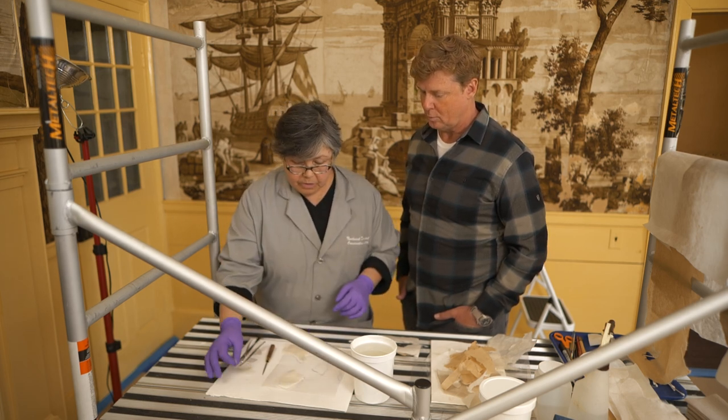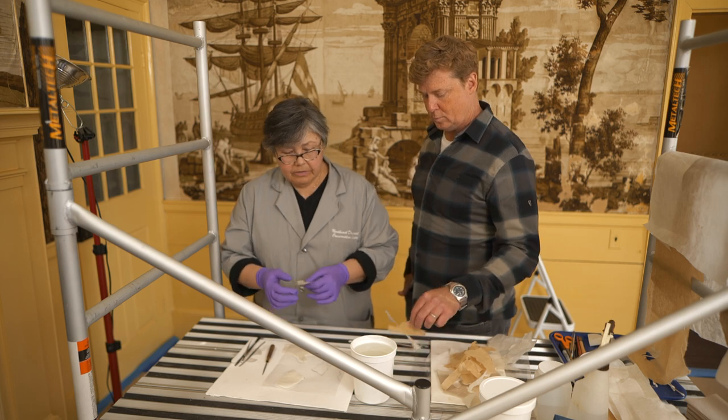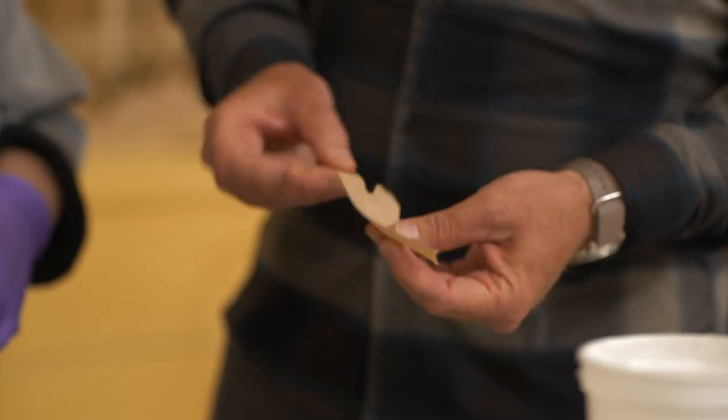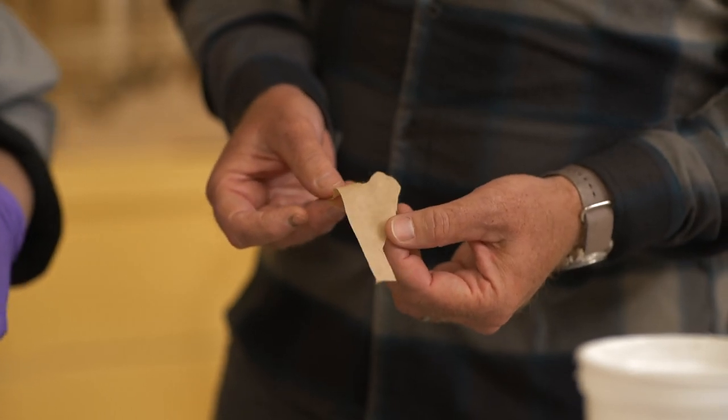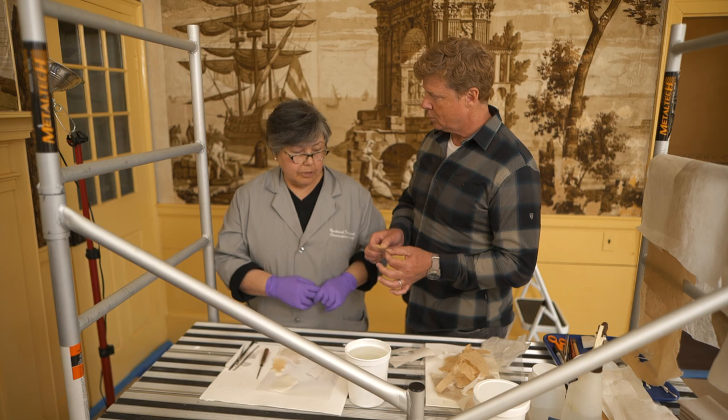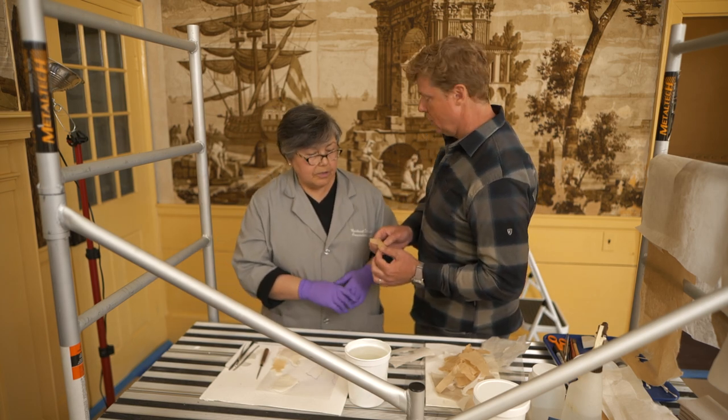Then at the working table, they cut out the tone paper so that it reaches the stage of the background. It's the same Japanese paper, but the difference is it's been toned with acrylic colors which are non-soluble. So it's layer on top of layer.